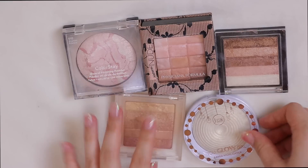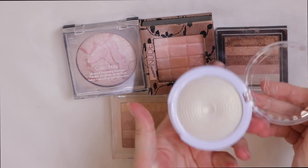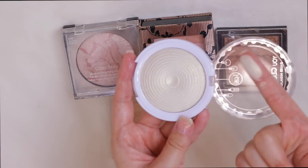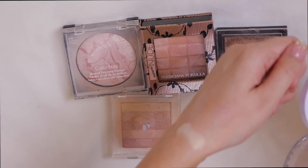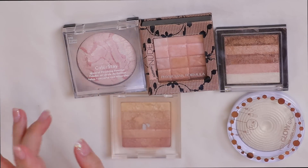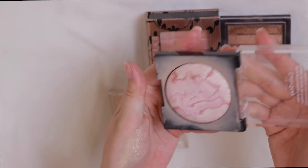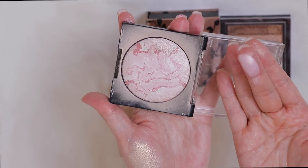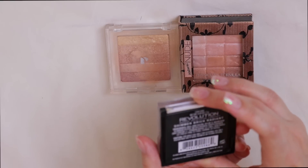Here are more drugstore highlighters. From JCat Beauty I have the You Glow Girl Baked Highlighter in White Goddess — you can get these from Ulta. There's also a champagne and a pink version. JCat Beauty is definitely underrated. I'm keeping this one because it's like a white-yellow type of gold — unique. I also have what I think is one of my very first powder highlighters, the Brightened Mineral Finishing Powder — I don't think they even make it anymore but I'm keeping my little baby.